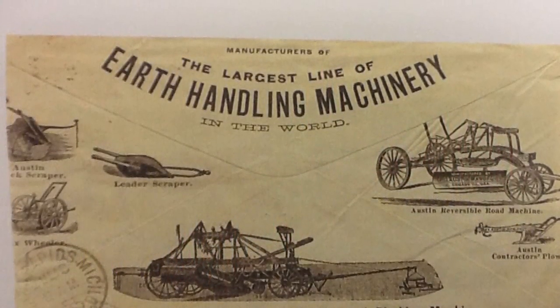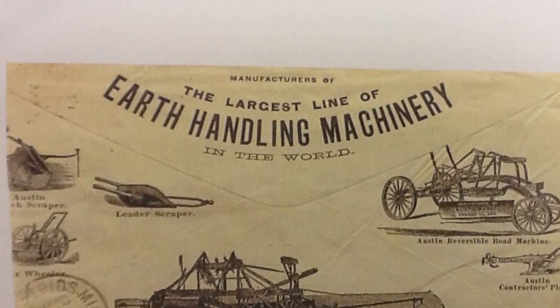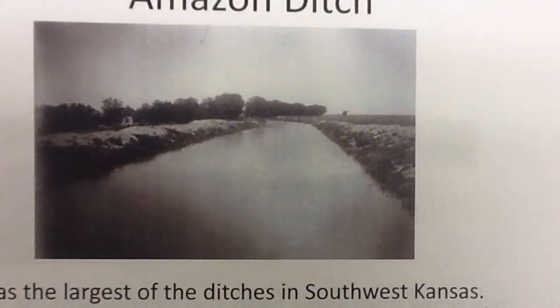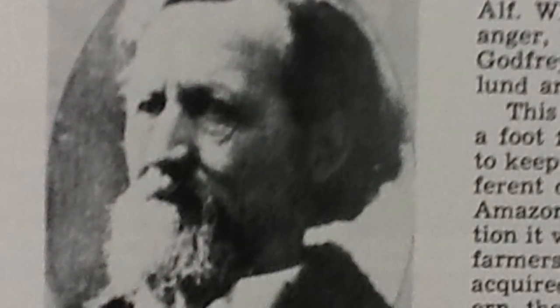The construction of the Amazon Ditch was in 1888 and ended in 1890. The construction took a team of 15 men, 30 horses, and two graders. It was made for irrigation purposes on the north side of the Arkansas River.